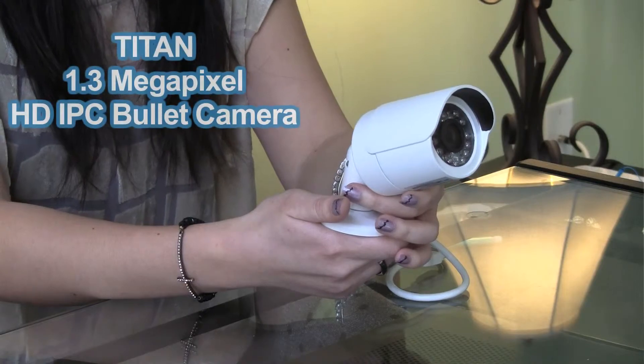That was the 1.3 megapixel HD IPC bullet camera. Check out this product along with many others at TitanSecurityCameras.com. My name is Jennifer and thank you for watching.